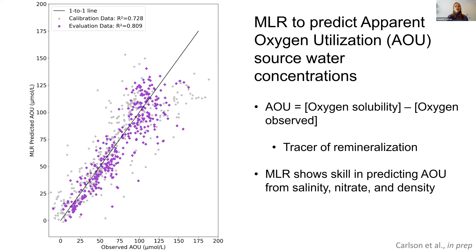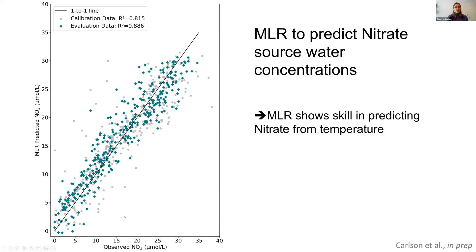Here are the MLR results. AOU is a tracer of water mass mineralization, calculated by taking the oxygen concentration at solubility and subtracting the observed oxygen concentration. The plot shows observed AOU along the X-axis and predicted AOU along the Y-axis. The gray markers are calibration data and the purple diamonds are evaluation data. This MLR shows skill in predicting AOU from salinity, nitrate, and density. I also did this for nitrate of the source waters — again observations along X and MLR predictions along Y — and this MLR shows skill in predicting nitrate from temperature.